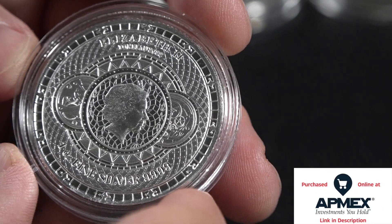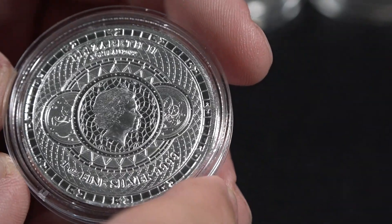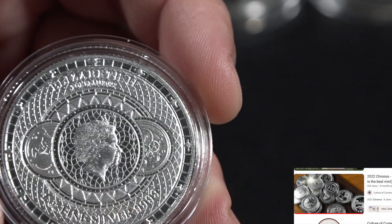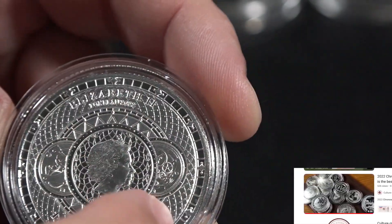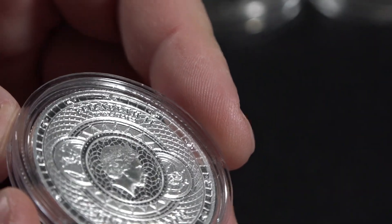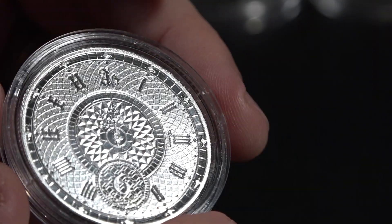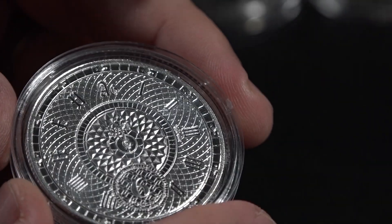This is a coin from Tokelau, and it is absolutely beautiful and ornate. Though it is not minted on the island of Tokelau, it is actually minted by the Pressburg Mint, which handles world-class designs, as you can see here. This one is called the Kronos and has to do with the idea of time. It's one of the most ornate and beautiful coins I have ever seen.